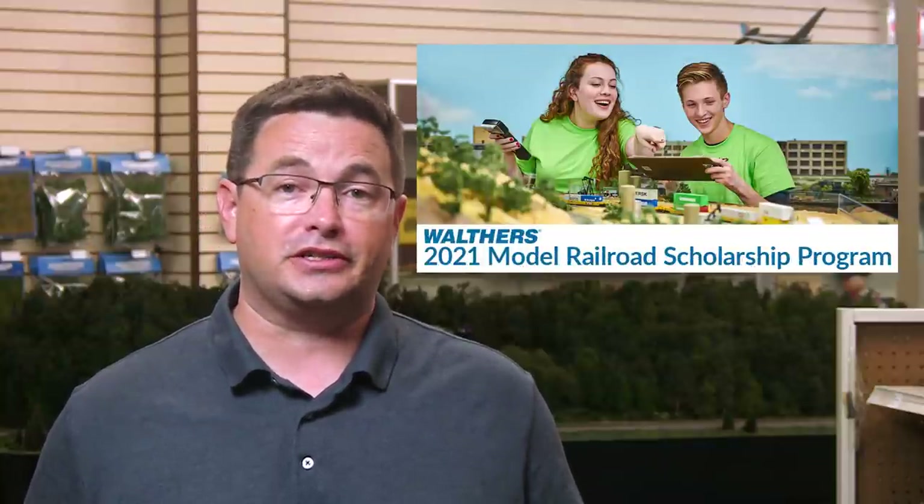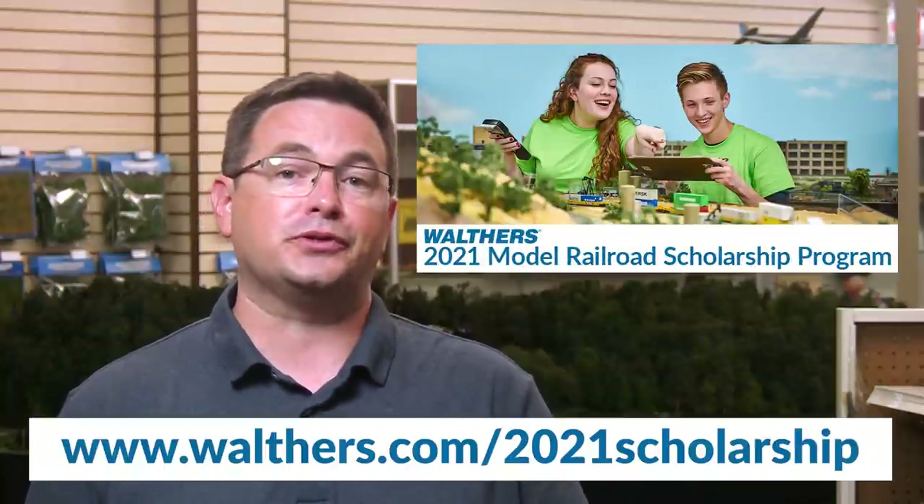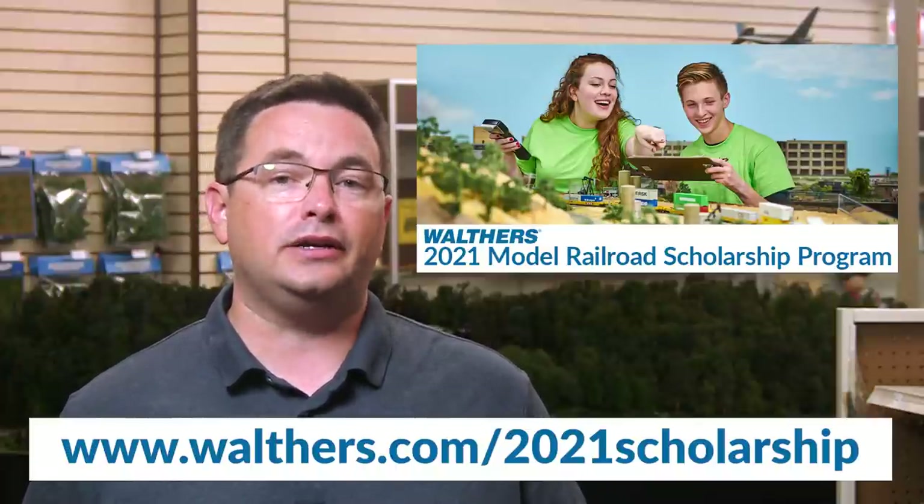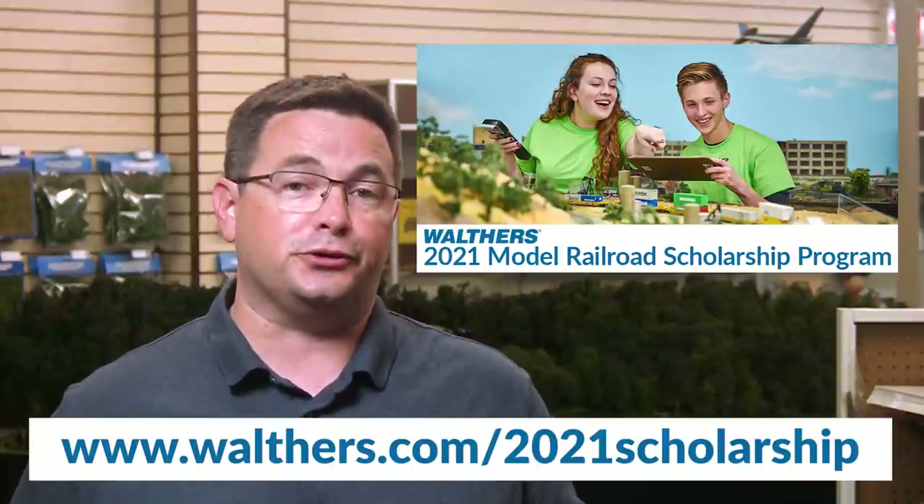This spring we introduced a brand new Walther's Scholarship Program that celebrates youth and model railroading while recognizing the future of our hobby. We will be awarding two deserving students a $2,500 scholarship to pursue a STEAM-related secondary education of their choice. The submission deadline for 2021 was July 15th and the winners will be announced in mid-August. For more information, go to walthers.com/2021scholarship. To all those who have applied, thank you and we wish you the best in your future endeavors.